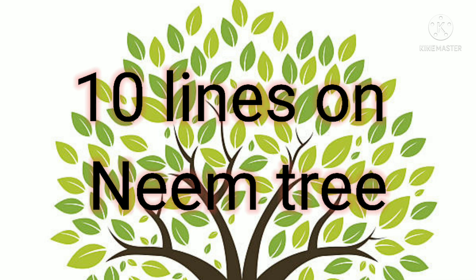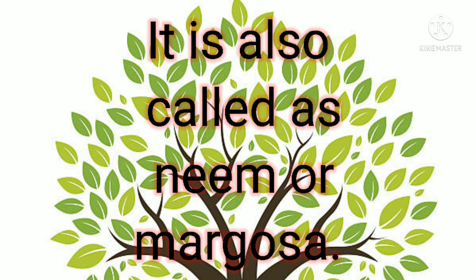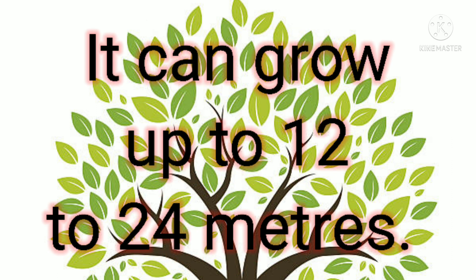Hello friends, welcome to my channel 'Learn With Me.' Today I will tell you 10 lines on neem tree. Neem is a fast-growing evergreen tree with a wide trunk. It is also called neem or margosa. It can grow...